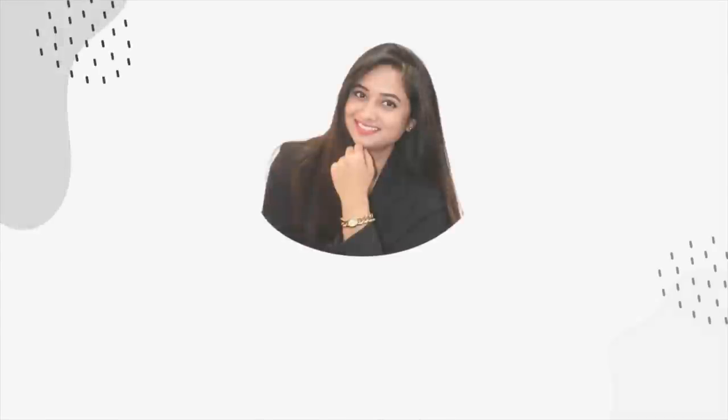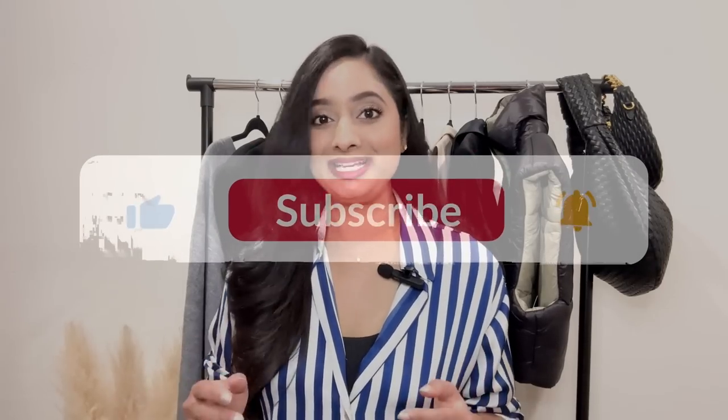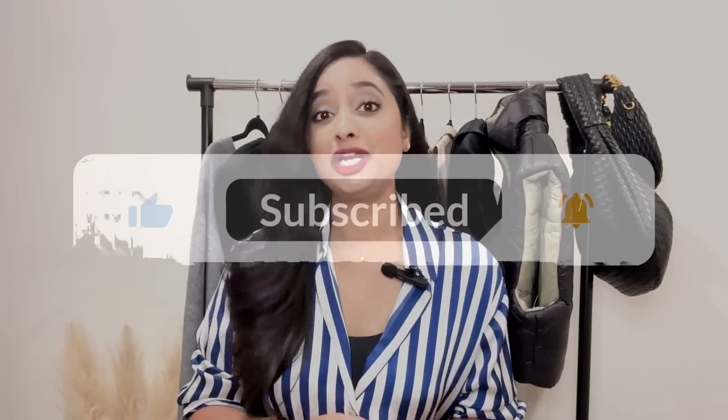Hey guys, welcome back to my channel! Today I'm excited to share my latest wardrobe updates. I recently went on a shopping spree for spring and summer pieces and picked up some amazing items that I cannot wait to show you. Stay tuned until the end of this video as I will create multiple outfits using all of these pieces — tops, pants, dresses, outerwear, shoes, and handbags.